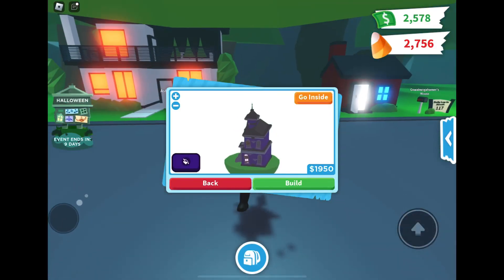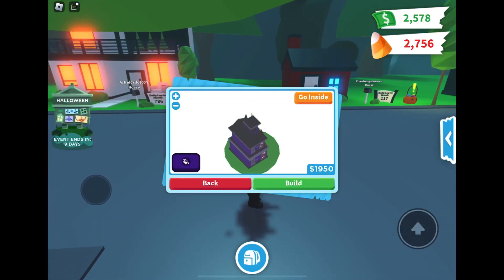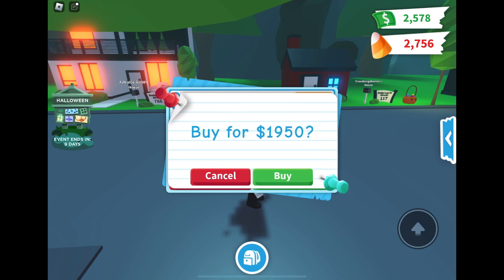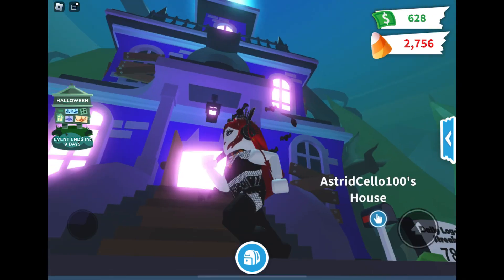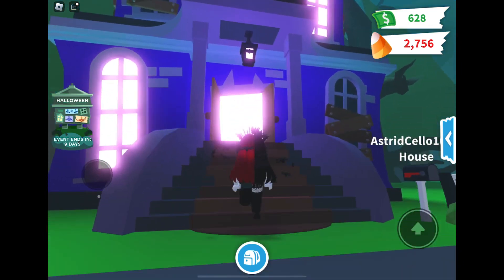Hi Crystals, welcome to my channel. So today on Adopt Me Roblox Live, I've decided to treat myself to a haunted house. Yes, so it is the season, and now let's go explore it.